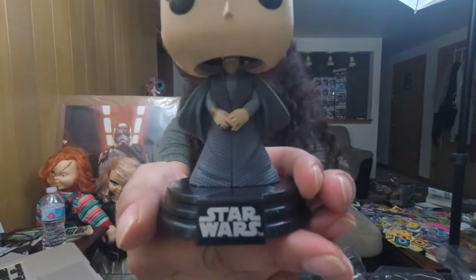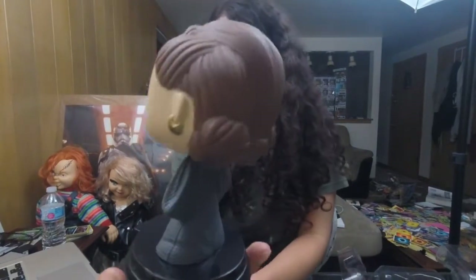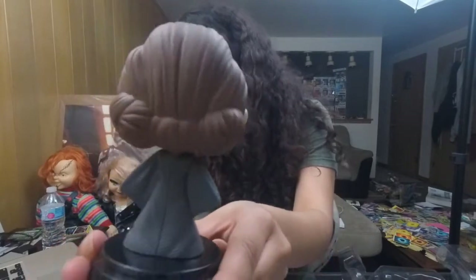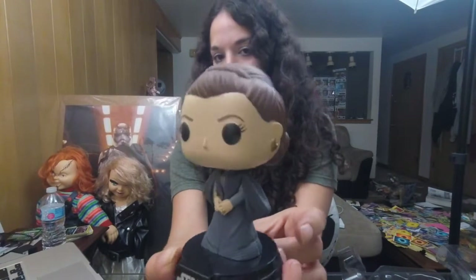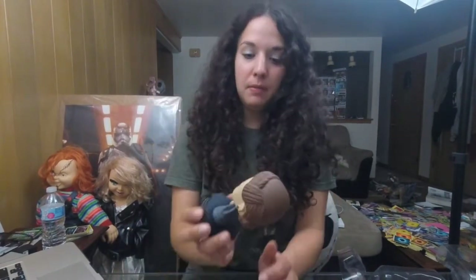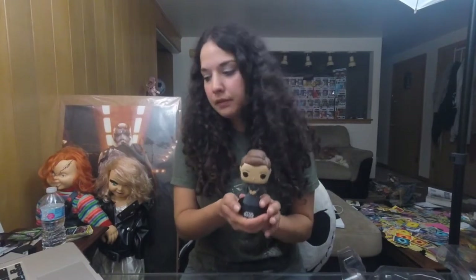It's beautiful. I have no complaints about it whatsoever. I usually have complaints about Funko Pops because of their paint job or just something messed up. Even her rings and earrings are painted pretty well. I'm very happy with this Funko Pop. It should be this way because it is Princess Leia and Star Wars, and I expect quality from these ones especially.